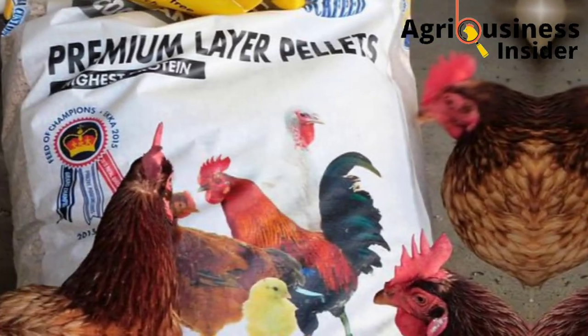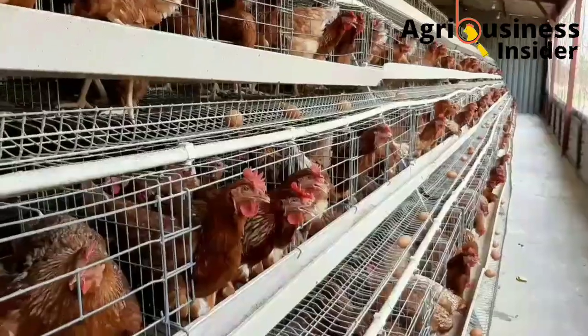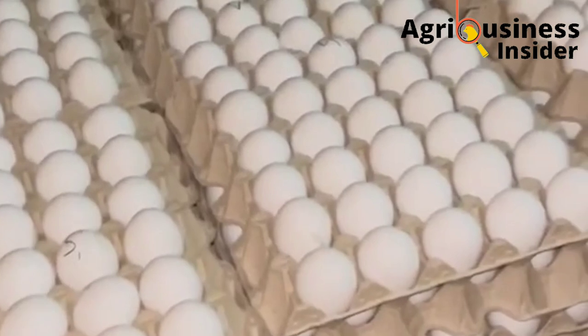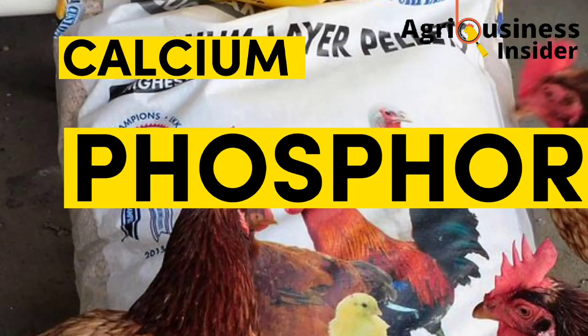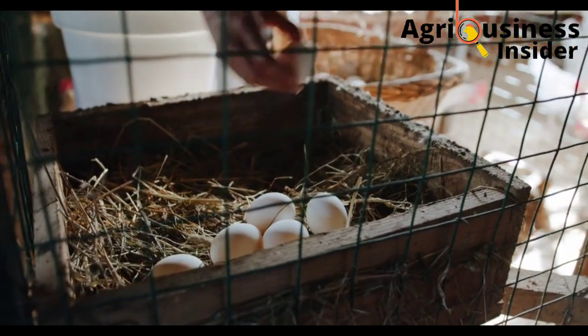Supplements in poultry feeds are added to develop and complete the nutritional value of poultry feeds so as to ensure maximum production in our poultry farming. In layer feeds, calcium, phosphorus, and vitamin D are very important for production of quality eggs.